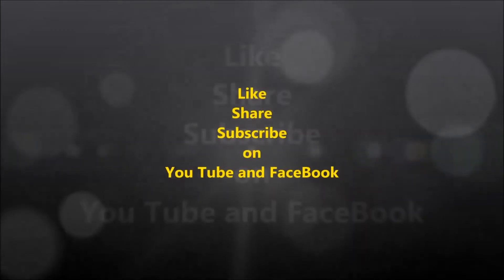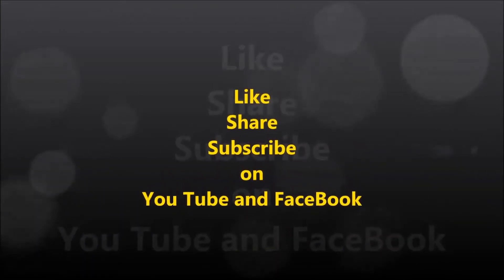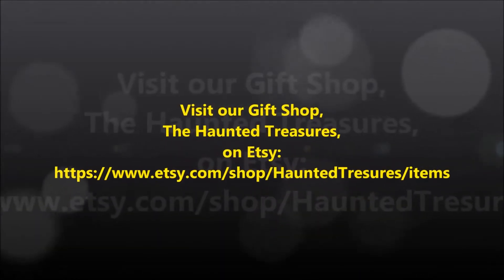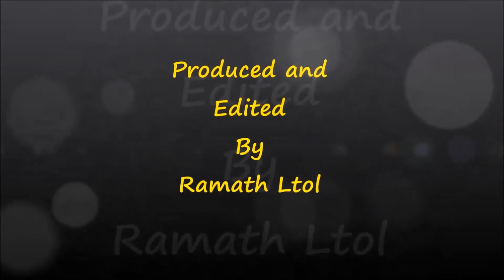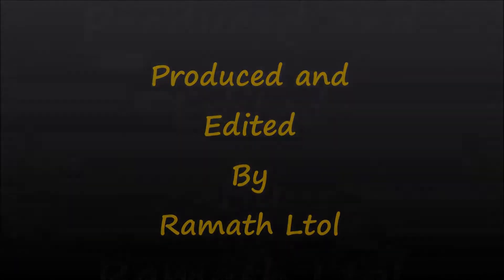Good morning, people. Welcome to Build Day for the 2016 Haunted Tents Experience. What an experience.